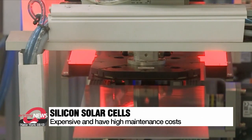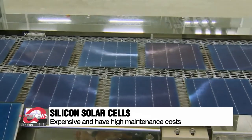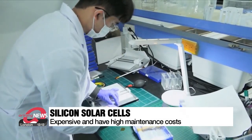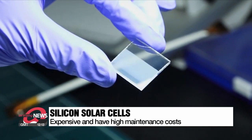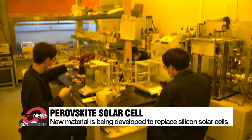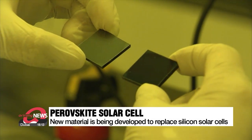This is a solar cell that receives sunlight and generates electricity. Most solar cells are made of silicon, but silicon solar cells are expensive to manufacture and break easily. For this reason, many people are attempting to replace silicon with perofskite, a new material that is cheaper and absorbs light well.